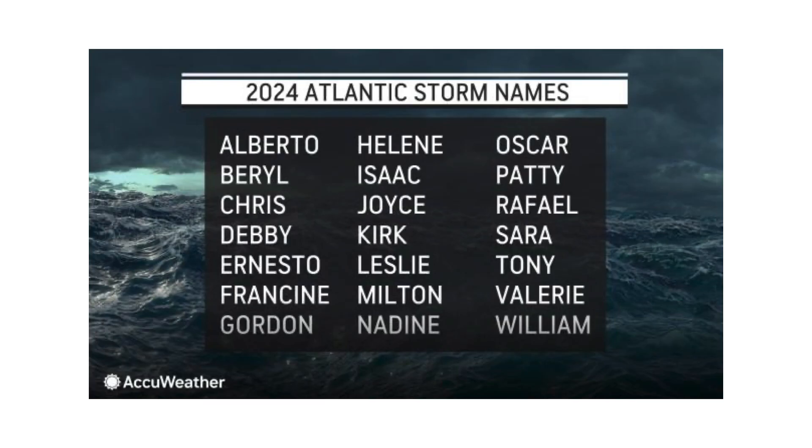Next name on the list is Nadine. If all three of these entities were to develop as we see on the models, we could also see Oscar and Patty.